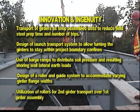Innovation and ingenuity highlights included: transport of girders as shop-assembled units to reduce field steel prep time and number of trips; design of a launch transport system to allow turning the girders within project boundary confines; use of barge ramps to distribute soil pressure and shoring wall lateral earth loads; design of a roller and guide system to accommodate varying girder flange widths; and utilization of rollers for second girder transport over the first girder assembly.